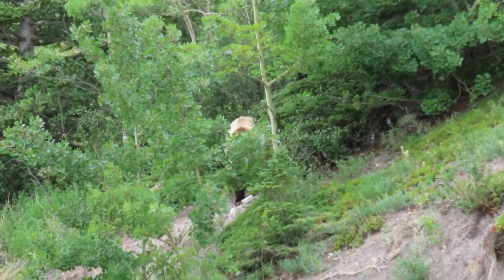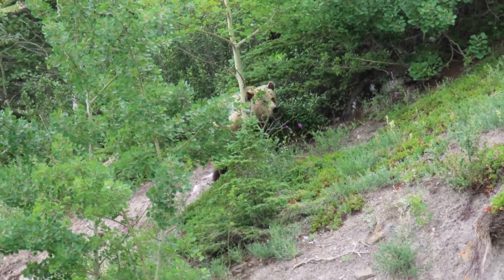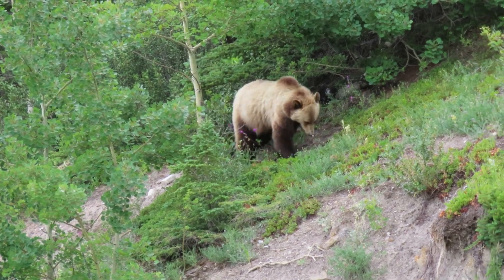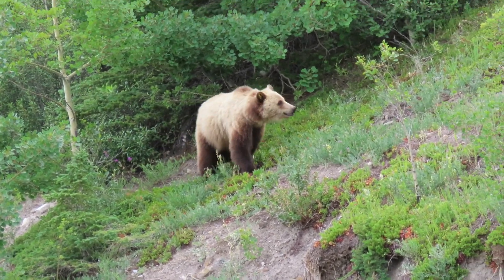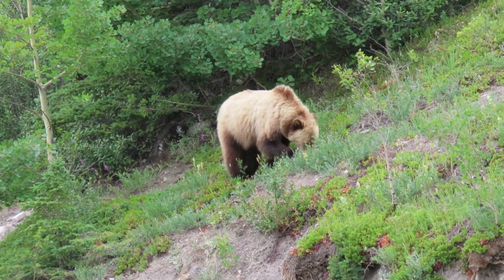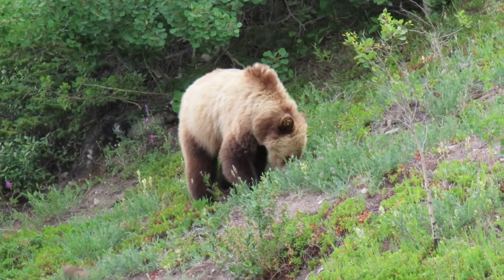Hey everyone, coming at you today with another grizzly bear video. The reason I liked this footage I captured is because it actually demonstrates an interesting behavior of bears — in this case specifically a grizzly bear.